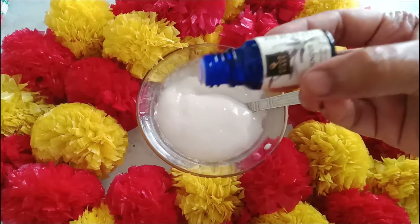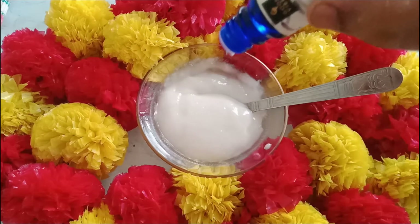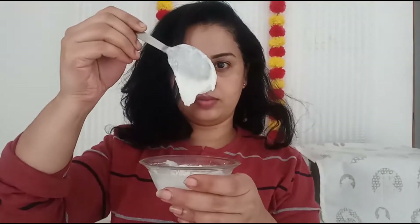You can also add 2 drops of lavender essential oil — that is optional. We have the hair spa mask ready. You can see it has a conditioner consistency. This is a deep conditioning mask. If you have dry and dull hair, apply it as a dry mask for 20 minutes.